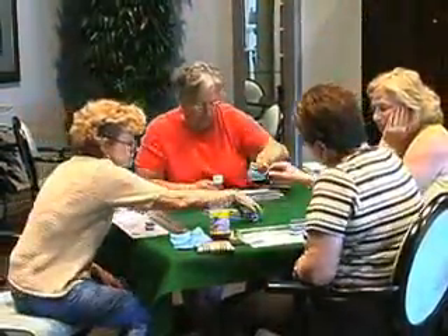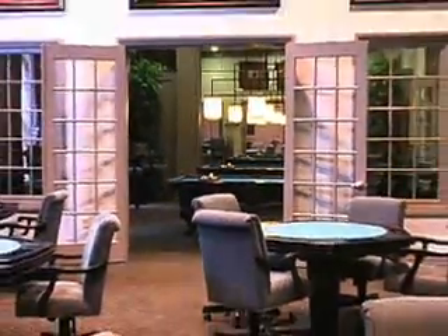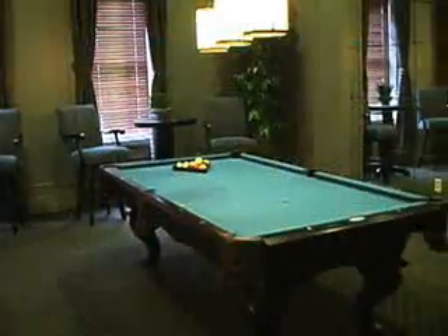Activities every single night — there's something going on. They have mahjong, poker night, and card nights. There's also a group of gentlemen that meet a couple nights a week and have billiard competitions with their grandchildren.